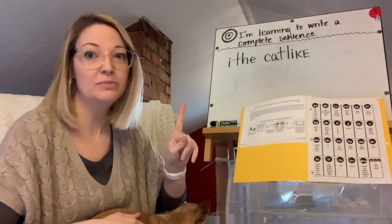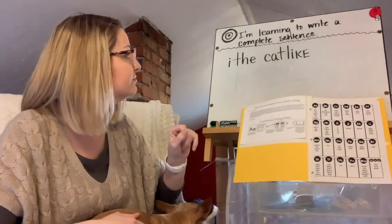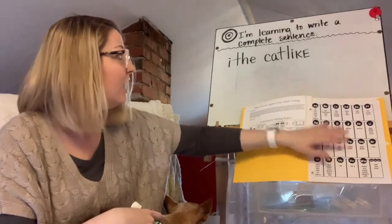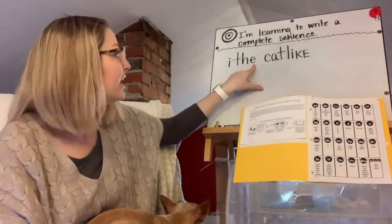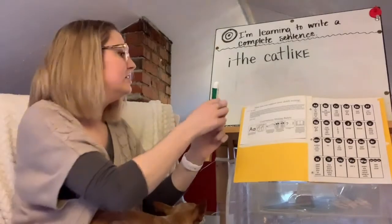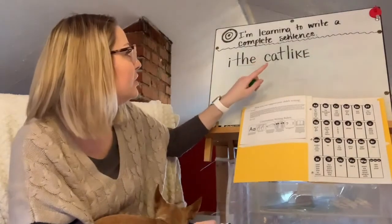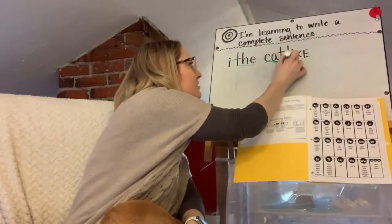Notice when I read, I used my finger. We always use our finger when we're going back. Let's look at some things the author did well. I'm noticing right here on our sight word chart that the author wrote the word 'the,' and 'the' is spelled T-H-E — it's on our sight word chart. So I know the author wrote that word correctly. I'm going to take a green marker and underline it. They also spelled 'cat' and 'like' correctly, and those are all sight words. So I'll underline those.